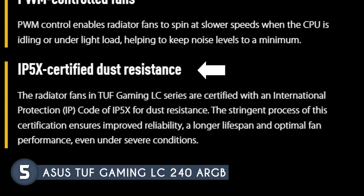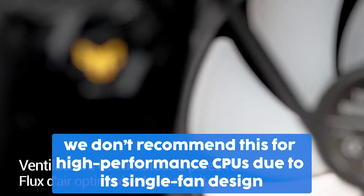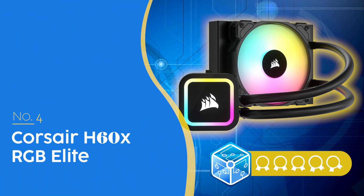The radiator fans are IP5X certified for dust resistance, ensuring improved reliability, a longer lifespan, and optimal performance even under severe conditions. Our team does not recommend this for high-performance CPUs due to its single fan design, and instead recommends it for low to mid-range CPUs.